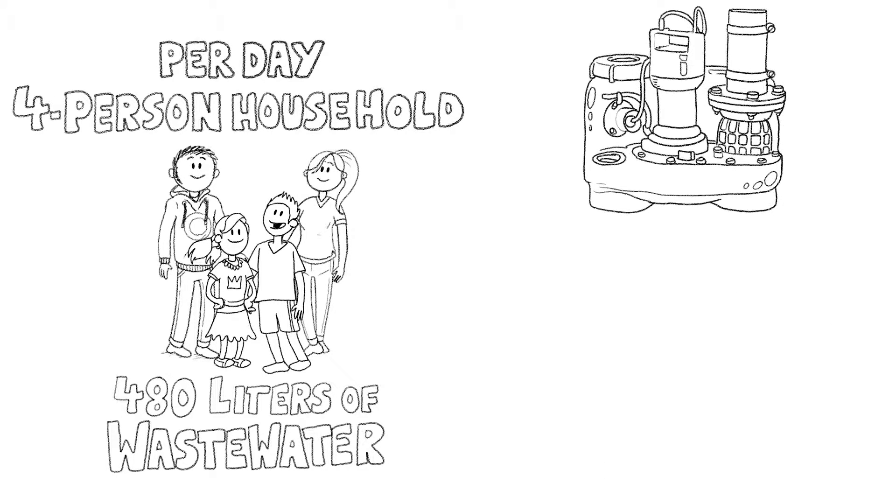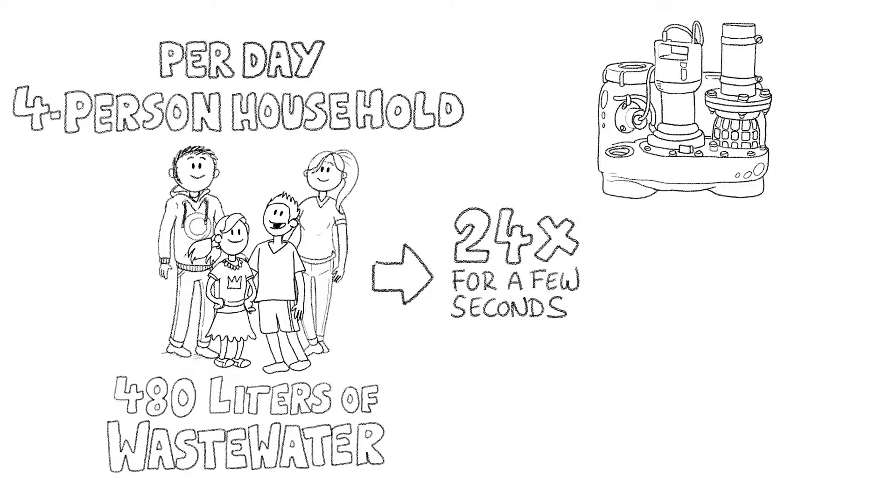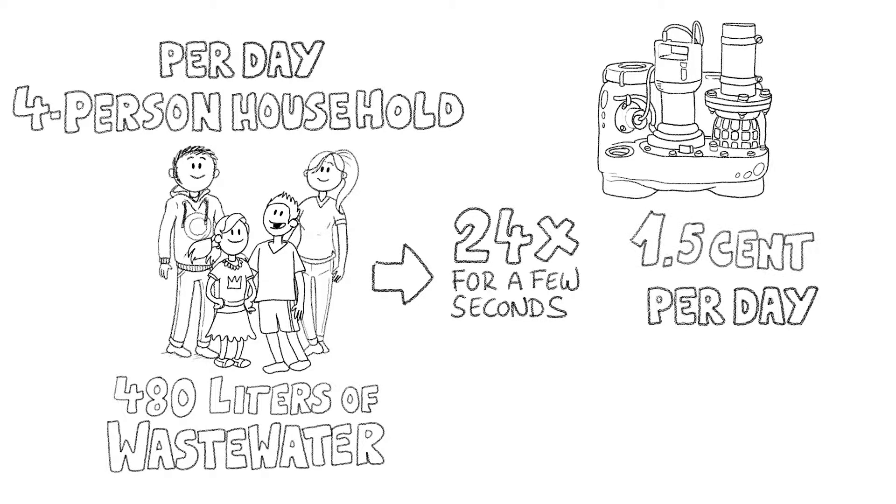The Comply lifting station from Jung Pumpen, which was fitted in his cellar, only runs 24 times for a few seconds at a time. Each pumping operation uses less than 0.002 kilowatt hours. This translates to only 0.05 kilowatt hours of electricity per day, or about 1.5 cents.